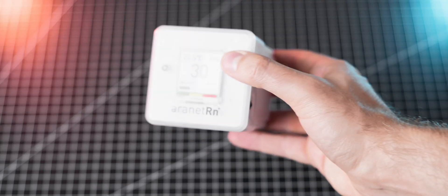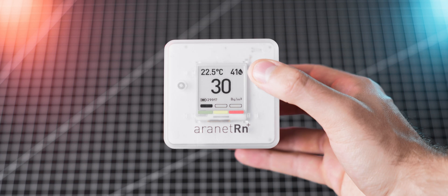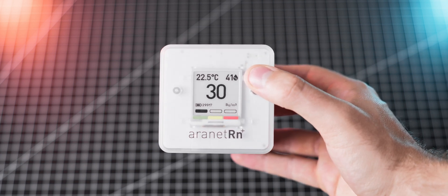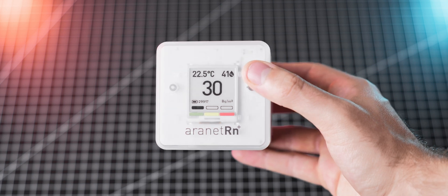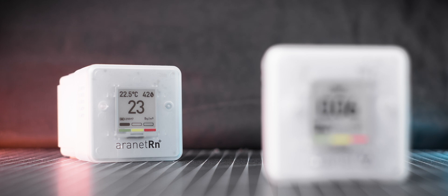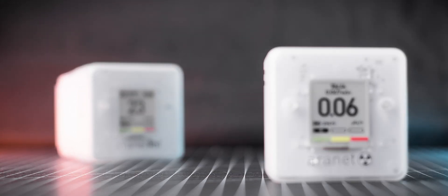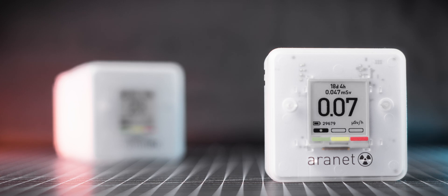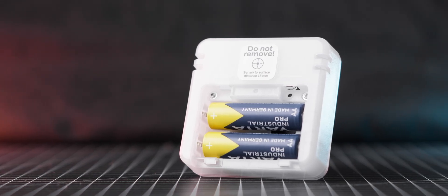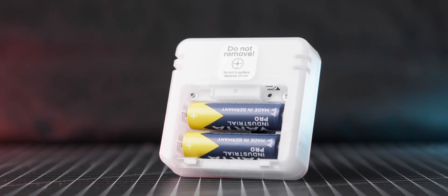In order to keep track of the radon levels at my home, I reached out to the amazing guys over at Aronet, who have kindly provided me with their Radon Plus and background radiation meters, which inspired and made this video possible. The meters look great and have a very nice elegant design, and they both use e-ink displays, which I'm personally a big fan of — it looks fantastic and consumes very little energy, allowing them to run for multiple years on just two AA batteries, which come included in the box.